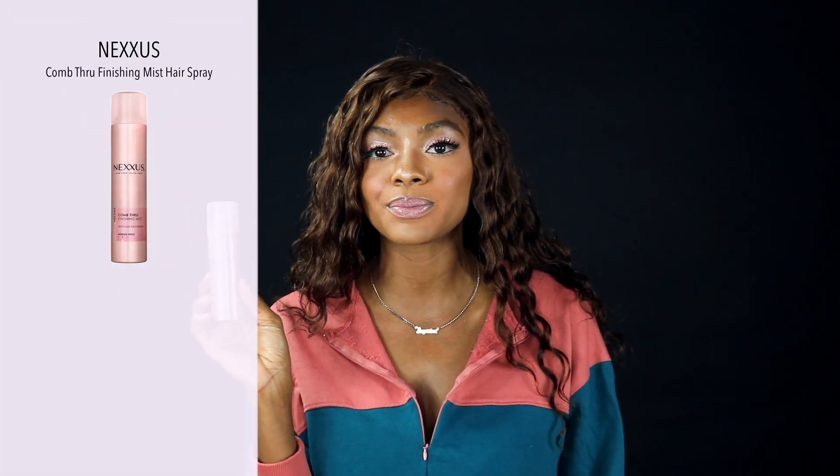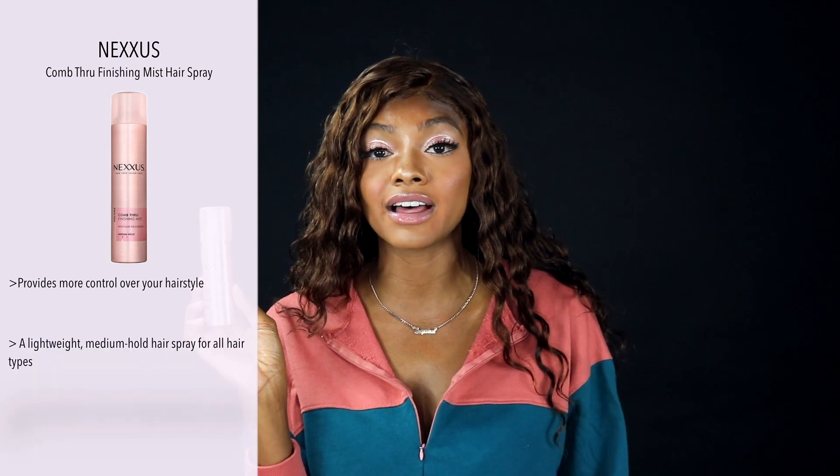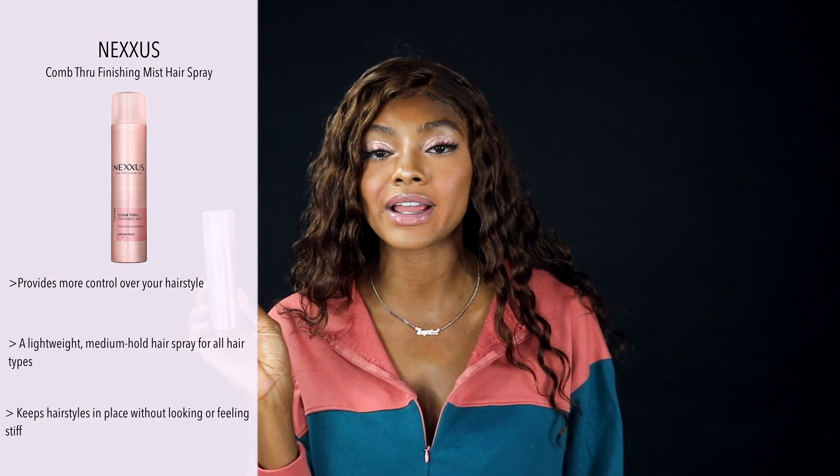The next product I picked up from Target's travel section. If you didn't know, Target has a buy-three-get-one-free deal on their hair care travel section. While shopping I found the Nexus Comb Through Touchable Hold Finishing Mist — a hairspray. I love a good hairspray and currently use around four or five actively, but this has been my go-to. It's so easy to use and gives my hair hold without leaving it crunchy or with a white residue.